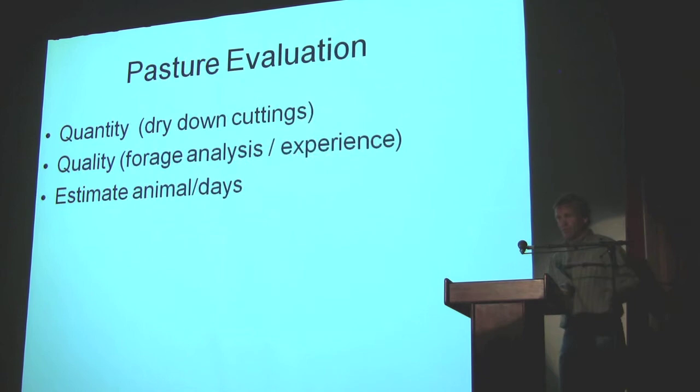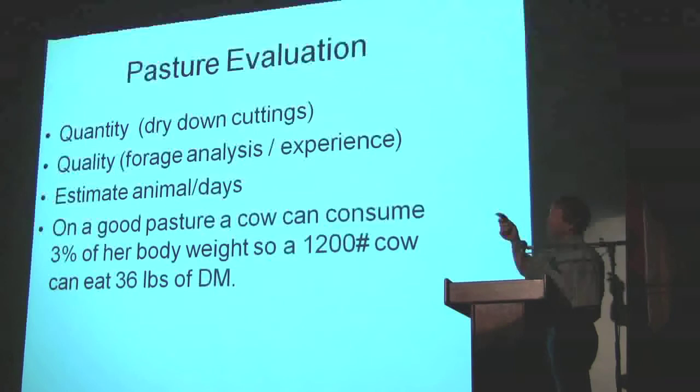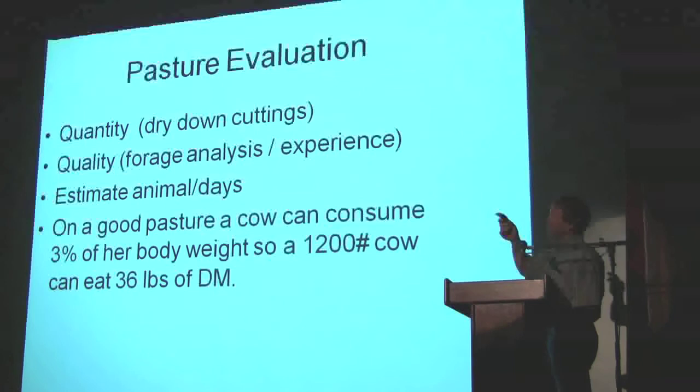Then you estimate your animal days. You've got a type of forage, you've got your quantity, then you can say how many pounds per acre of this you've got. On a good pasture, a cow can consume 3% of its body weight in dry matter. So a 1,200-pound cow eats 36 pounds of dry matter. If they're lactating, they can eat more — I've seen cows eat as much as 50 pounds. We do our yearlings on 3% body weight too, so a 600-pound yearling eats 18 pounds. Once you've got your quantity and quality, you can go ahead and do your budget — planning ahead so you don't go out there and find them hungry.